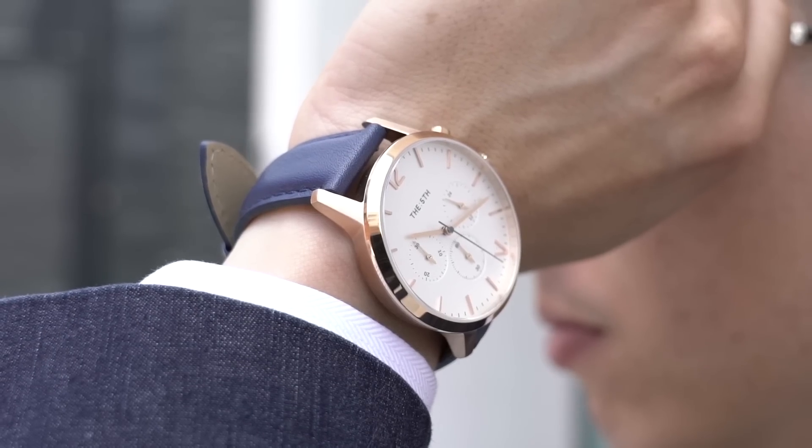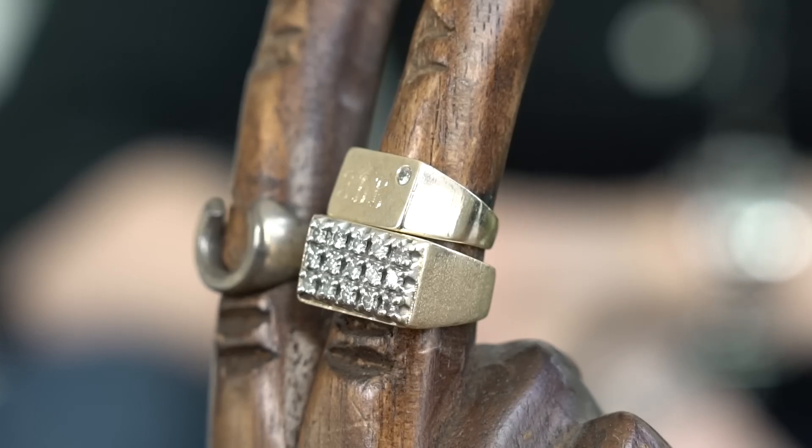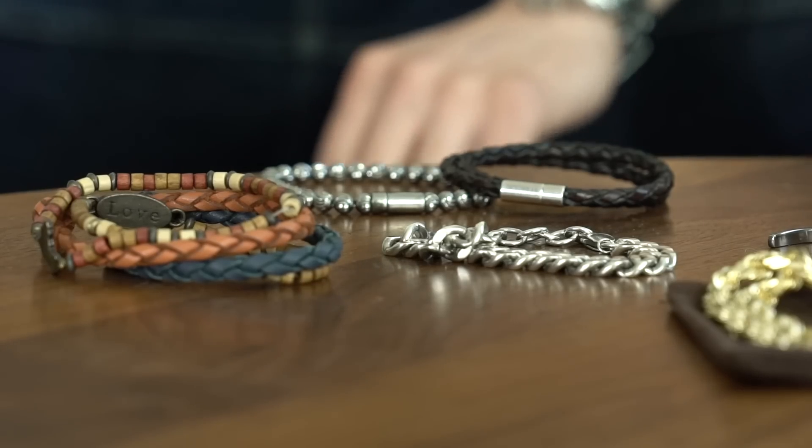You can wear a watch all the time and make it your signature. You don't need a ton of watches — maybe a dress watch and a casual watch, or one that bridges the gap. No one's going to judge you for wearing the same watch constantly. Number four: jewelry. Whether you're a bracelet, necklace, or ring guy, jewelry is something that can take an outfit up a notch.